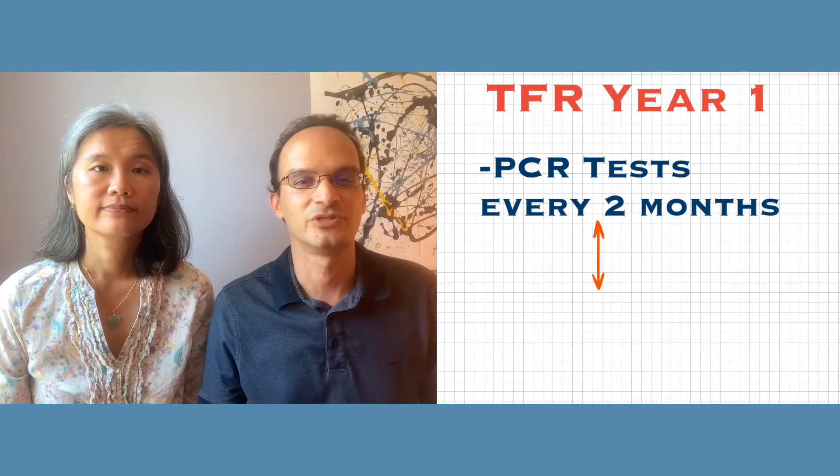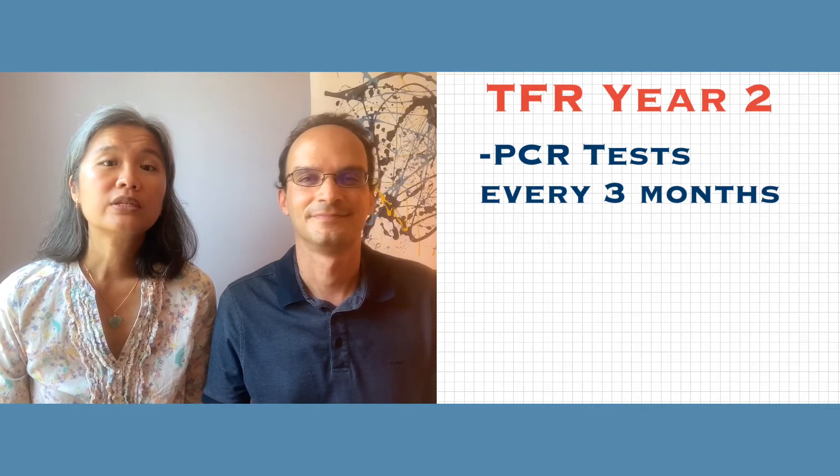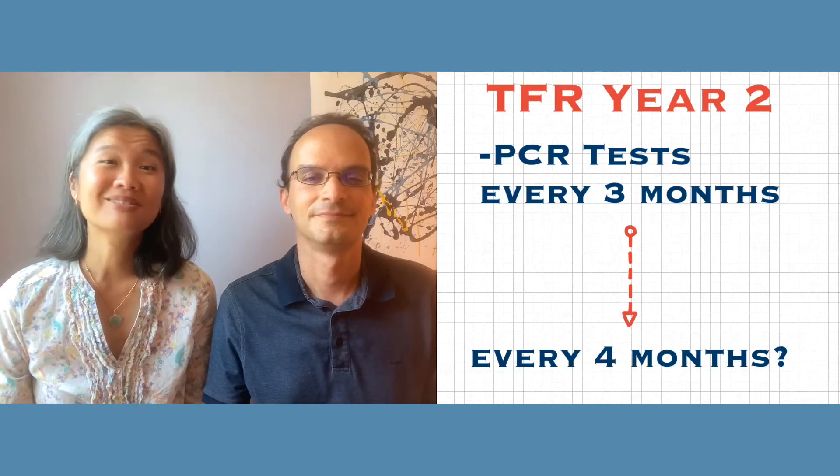For the first year in cessation, Steven had to get blood tests and PCRs done roughly every two months. His doctor wasn't strictly following the NCCN guidelines, but they trust him — he has over 40 years of experience treating leukemia. In Steven's second year of cessation, he started getting labs every three months, and his doctor might change this to every four months soon.